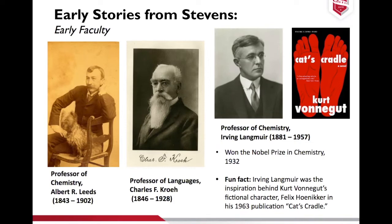Irving Langmuir won the Nobel Prize in chemistry in 1932. With a bit more research, I uncovered that he was also the inspiration behind Kurt Vonnegut's fictional character Felix Hoenikker in the 1963 publication of Cat's Cradle, which I thought was a pretty cool pop culture fact that I didn't know about before.